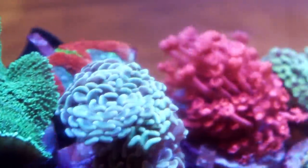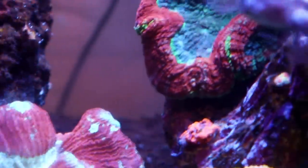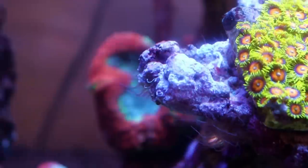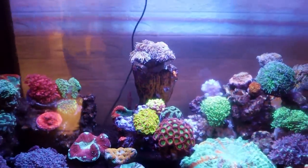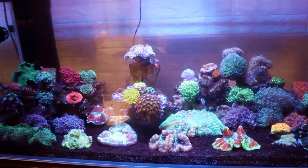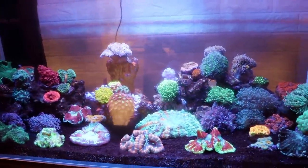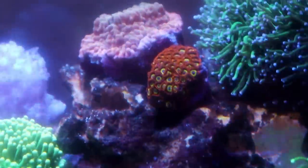Up here on top we have some nice hairy mushrooms and some more branching hammer, flower pot — everything's super healthy. Some lobophyllia — that's a pretty cool piece hiding right in the back there. A little bit of aiptasia, which is quite common. If you're ever dealing with that, there are definitely ways to get rid of it. Once you get it in the tank — you're going to get it eventually — I find aiptasia is just something you manage. You never truly eradicate it. It just kind of comes and goes. You add some peppermints, it goes away; you add some berghia, it goes away; or copperband butterfly, Aiptasia-X — there's different ways. It's just sort of part of the hobby.